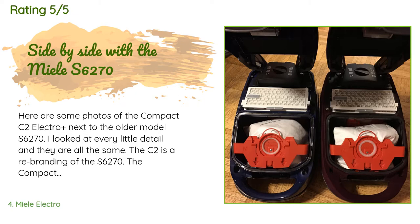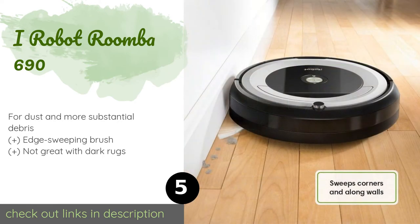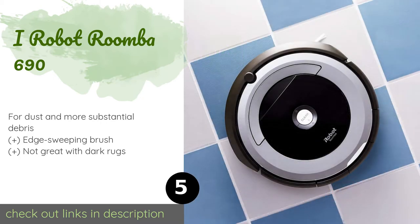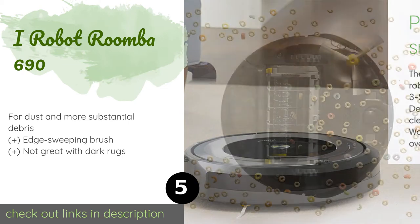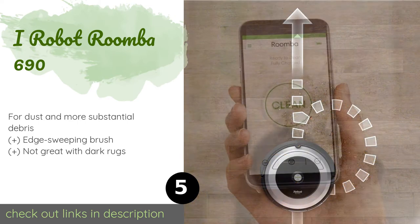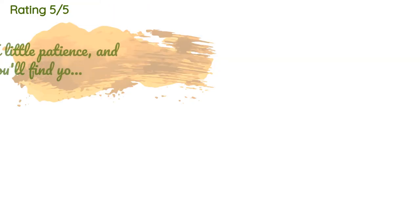Number five is the iRobot Roomba 690. While there are some folks who claim that robot models aren't must-haves quite yet, there are also plenty of people who swear by them. You might give one a try with this iRobot Roomba 690, which is compatible with both Amazon Alexa and Google Assistant. This product is available on Amazon for $339 — check out the link in the YouTube description.